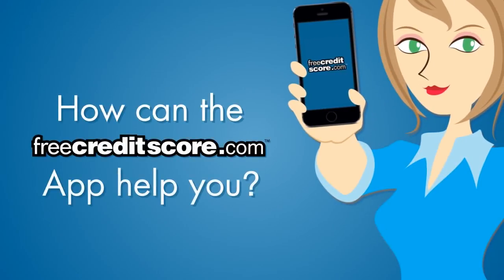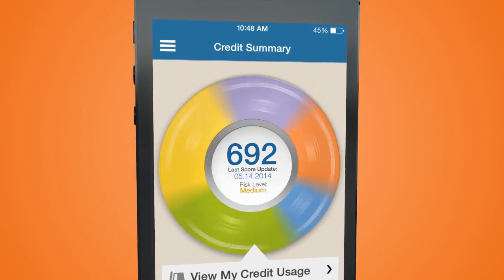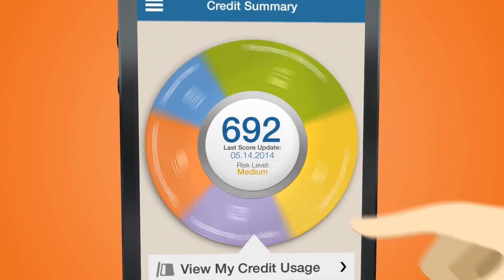How can the free Creditscore.com app help you? Here's how it helps me. The Credit Summary Wheel shows me my credit score, and with a few spins, I know how it got there.